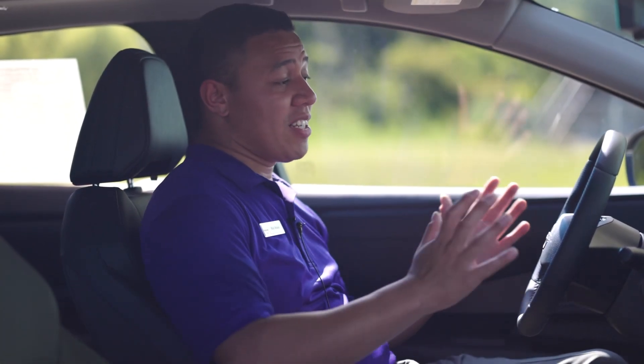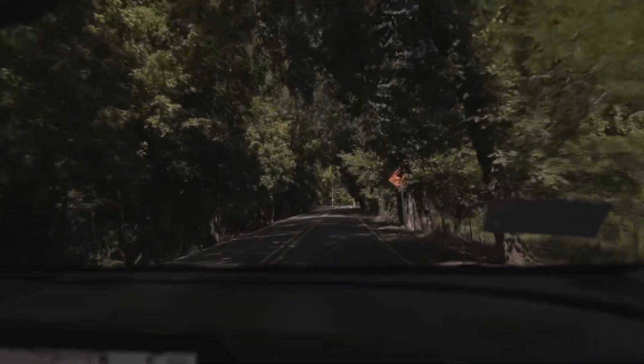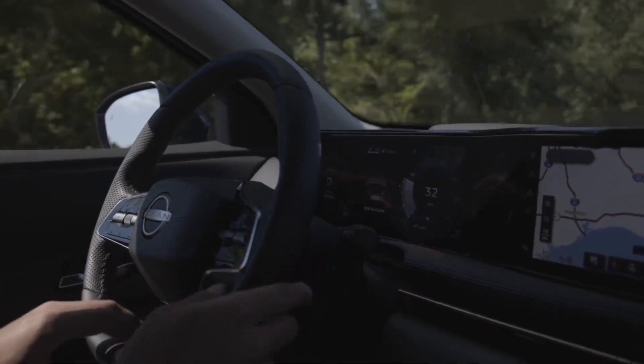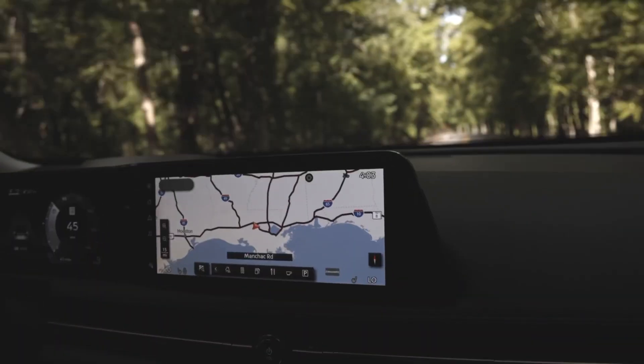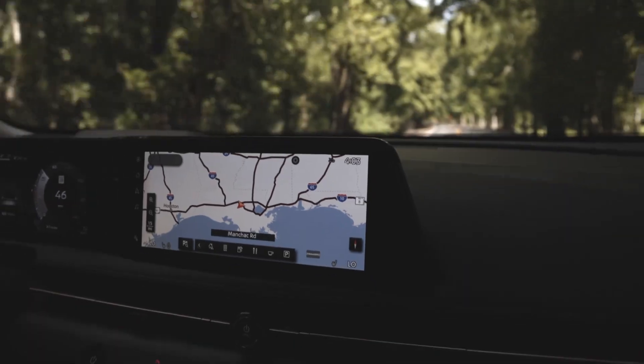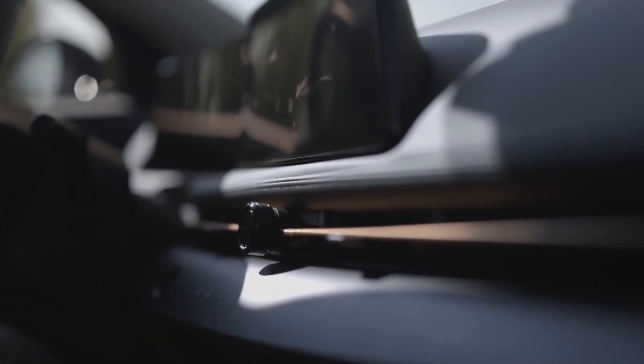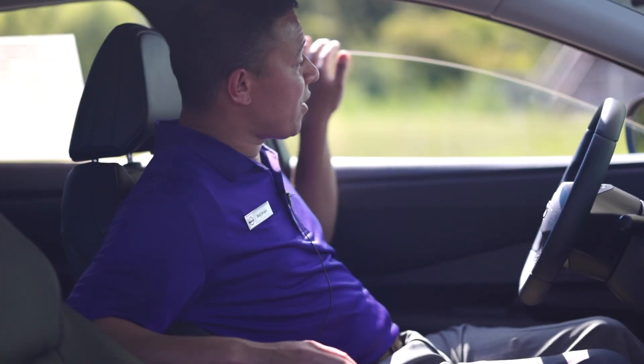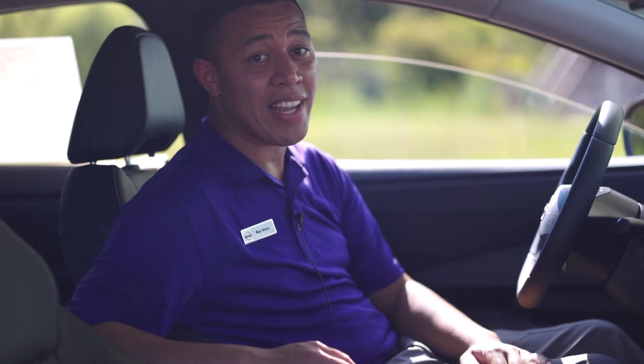What I love most about the Nissan Ariya's driving experience is how quickly the power is delivered. The moment I press down on the accelerator, the electric motors kick in and give you instant power in any situation. And because there's no engine, there's no droning sound — it's really quiet and comfortable. The addition of acoustic glass on the windows helps enhance that quiet driving experience.